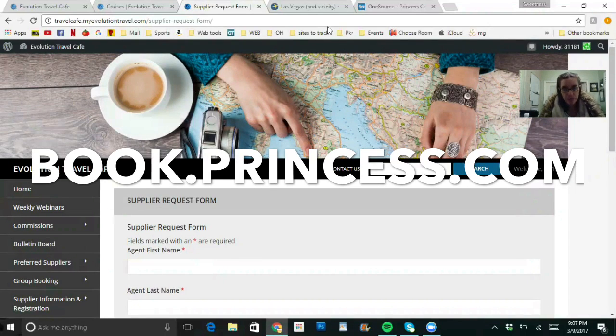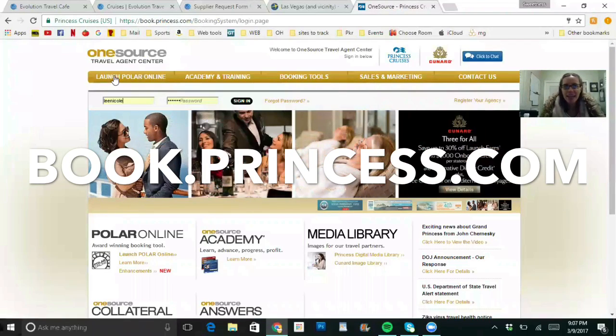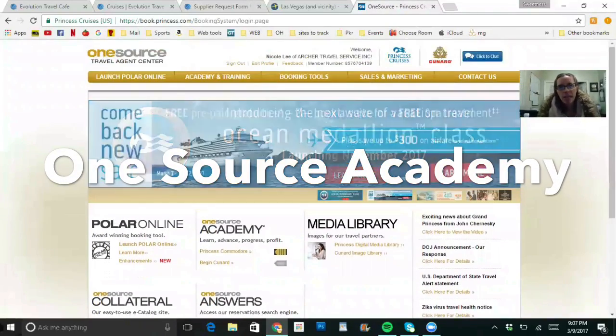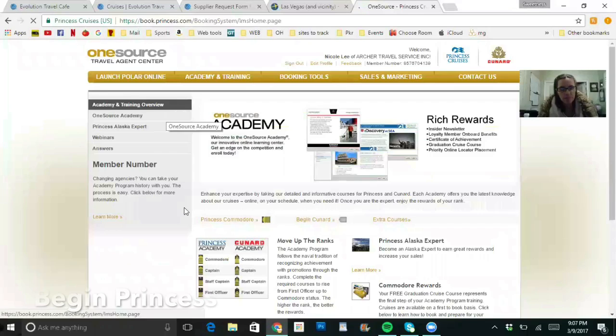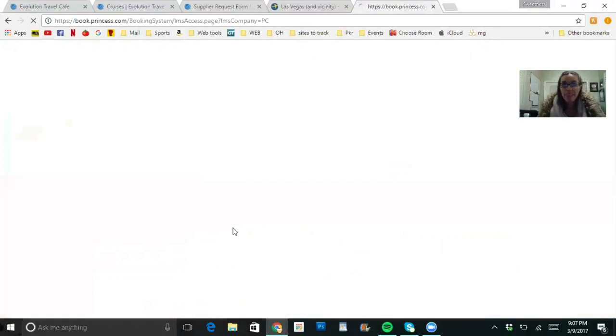When you get that login, go to One Source Travel Agent Center for Princess, sign in right away, and go to the Academy and Training tab. Where it says One Source Academy, click 'Begin Princess' — that's the training for Princess. Right now I'm a Commodore so mine says 'Princess Commodore,' but you'll click 'Begin Princess' to start.